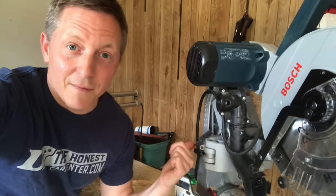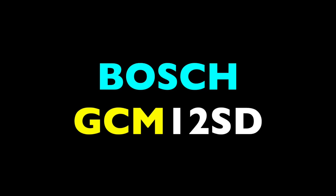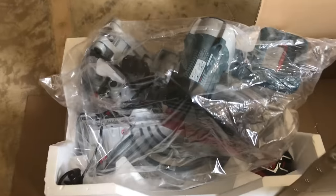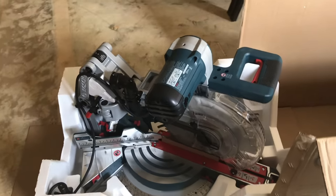I think this is one of the greatest innovations in modern power tools. I'm setting up the new shop space and I wanted a new miter saw to start things off right. So I picked the Bosch GCM12SD. I first read about this saw in Fine Homebuilding five years ago and I've been dreaming about having one ever since.